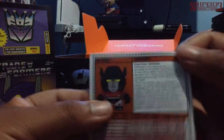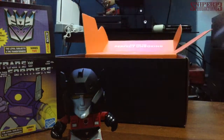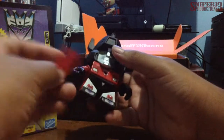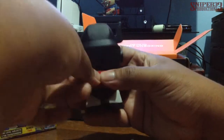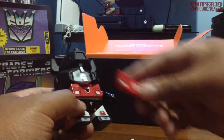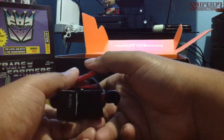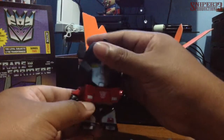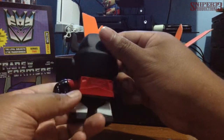I could have just looked at the info card to see who it was, because it says his name right there: Sideswipe. Accessory-wise, let me see how this goes — you peg it in the back. There you go. He's got his front bumper, hood with headlights, an Autobot symbol on the back, and a spoiler.